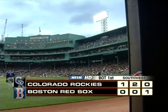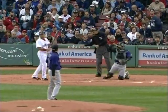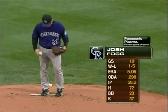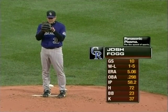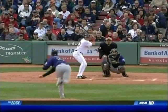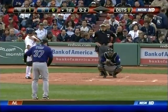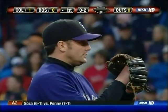The Rockies on top one-nothing as we head to the last half of the first inning. Coco Crisp leads it off. For the Rockies tonight, the starting pitcher is Josh Fogg. It's been a tough season so far — Fogg is on a four-game losing streak, his record is one and five with an ERA of 5.06. He faced the Red Sox once before, back in 2005 as a member of the Pittsburgh Pirates, with no decision in that ball game.